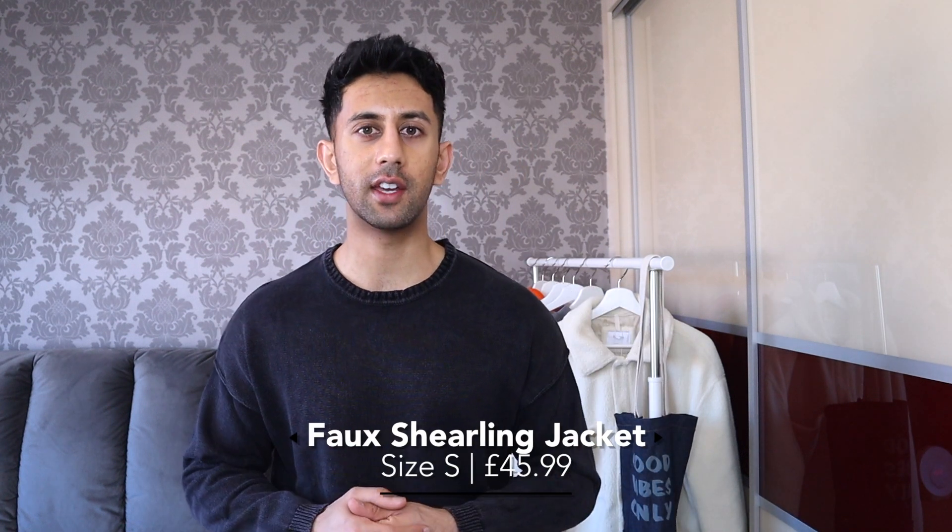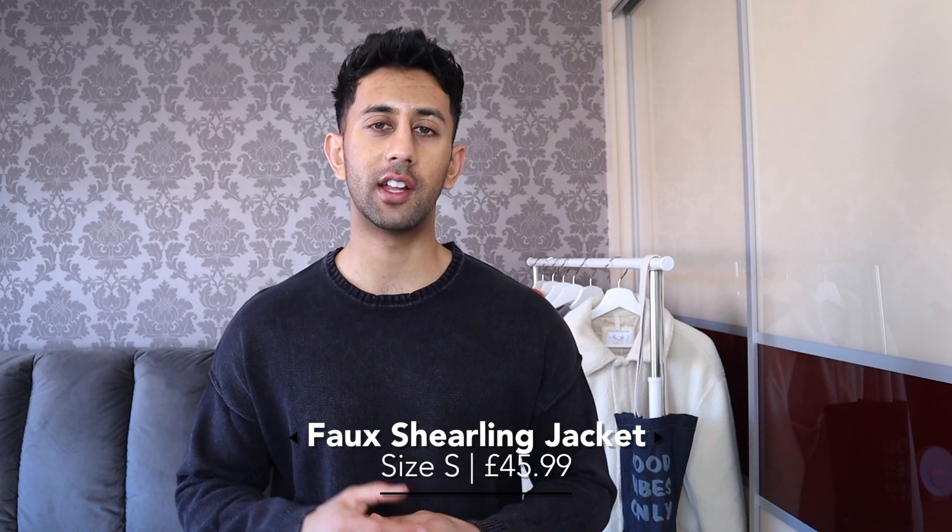The first piece is a really nice teddy slash borg jacket. These jackets are really on trend for a couple of reasons — they look really cool, they're super cozy and comfy, and they're incredibly warm. At home, you can put this on instead of turning the heating on. Outside, you can literally throw it on and it'll keep you warm. It's not restricting at all and you can match it with tons of things — joggers, hoodies, jumpers, sweatshirts.